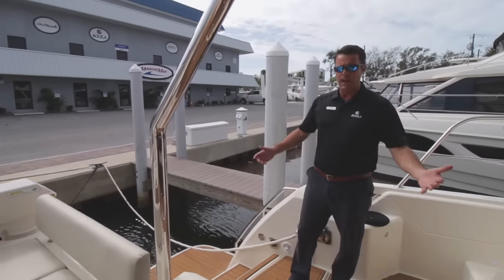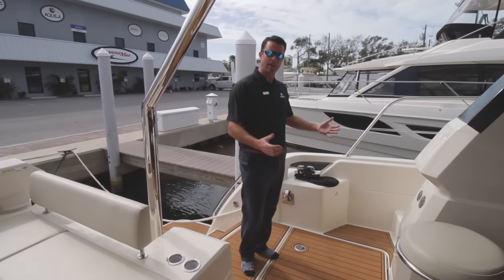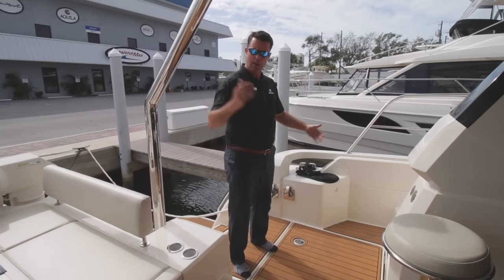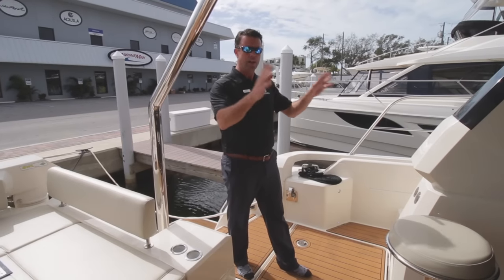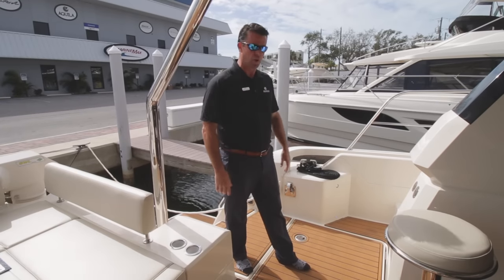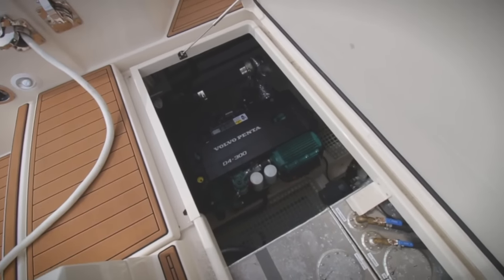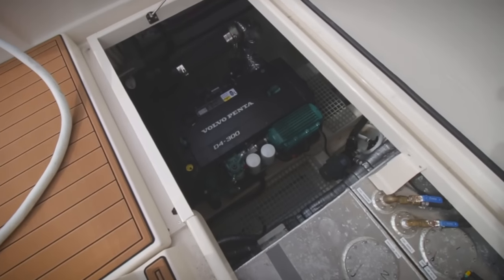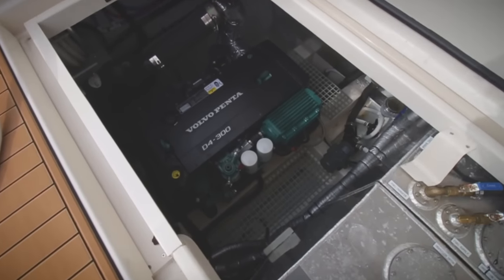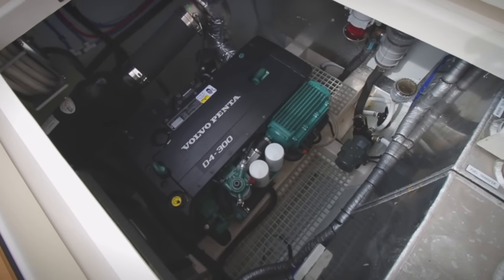Being a catamaran, we get these questions a lot — obviously we have two engine rooms, our dedicated engine rooms port and starboard. We don't have any engine, equipment, filters, or plumbing that need servicing inside the cabin. Everything is outside the cabin beyond an insulated bulkhead for noise resistance. One engine is beneath me — these are 300 horsepower Volvo diesels.